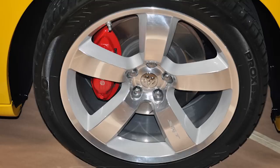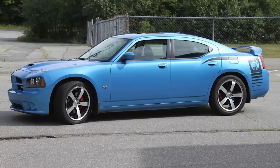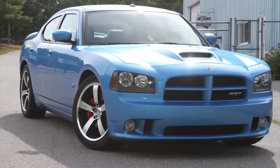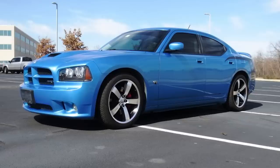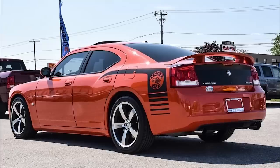In 2008 the exterior color changed to B5 Blue with 1,000 made. That year came with Alcoa forged SRT wheels with black painted pockets, and blue stitching replaced the yellow stitching to match the paint color. This was also the first year the Super Bee came with touchscreen navigation and an in-dash DVD player. In 2009, the paint color switched to Hemi Orange with only 425 total, but there were no other changes to the car.